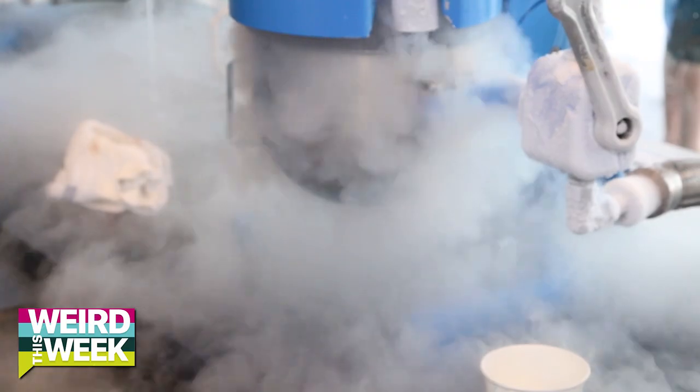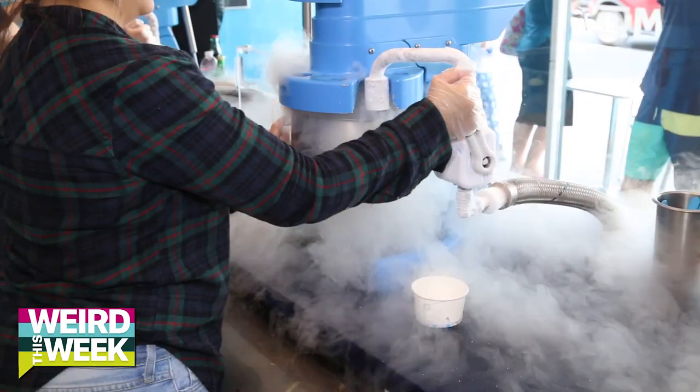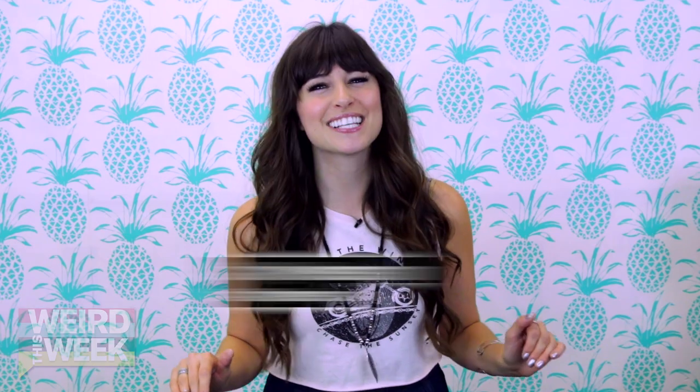A dog with braces, liquid nitrogen ice cream, and that time the Damn Daniel meme went too far. Hey guys, welcome to Weird This Week. I'm your host Carly Henderson and let's get weird.